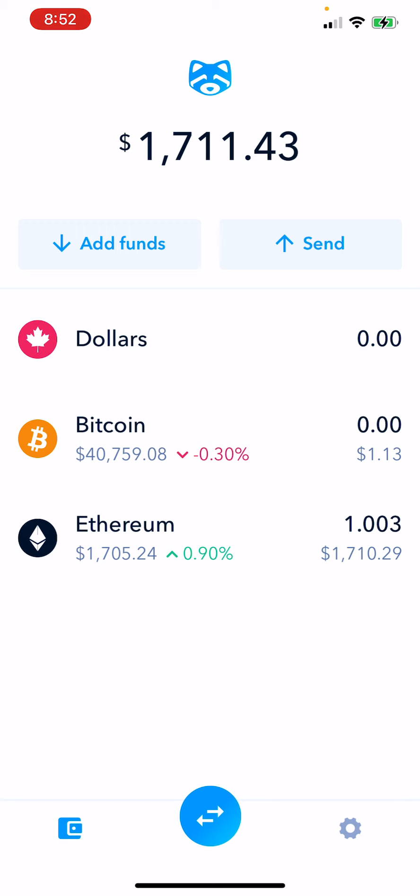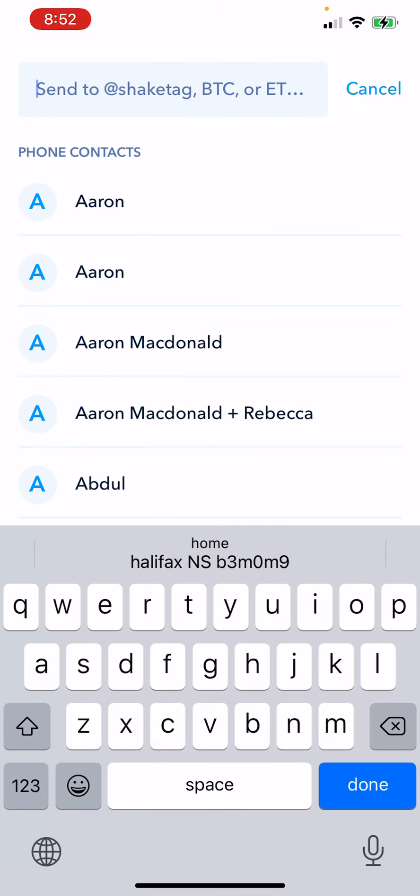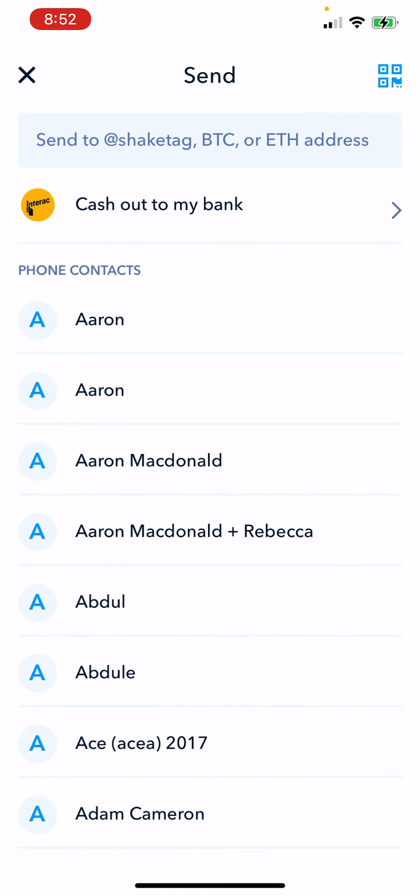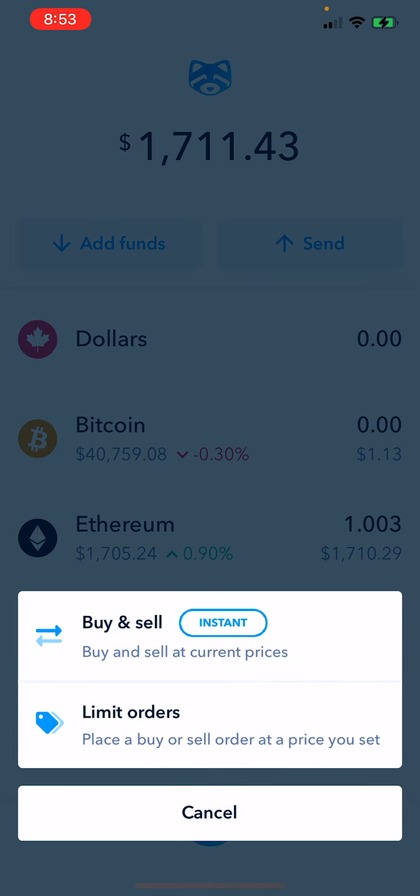Selling is the exact same process. Now, if you want to move it off to a different address or different wallet, you tap Send. Then you can send it to and paste in a different address from your Ledger, from a different exchange, or from your software wallet — wherever you're storing it. But that's as simple as things get, guys.